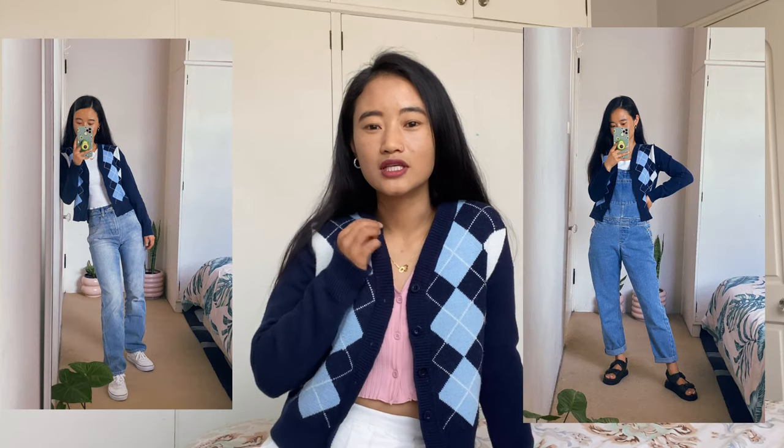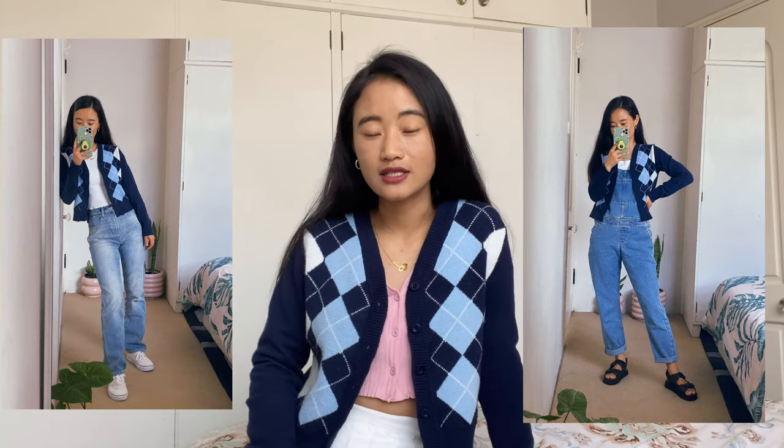I've taken so many photos with this cardigan and the tennis skirt. If you want to have a look, you can follow me on Instagram. I'd rate this cardigan 9 out of 10 because it's already started pilling, which is hard to deal with.